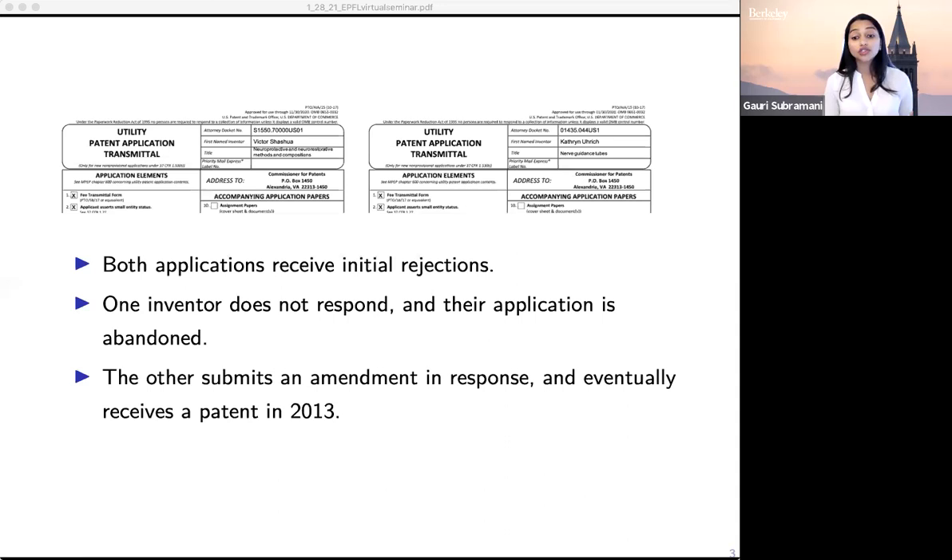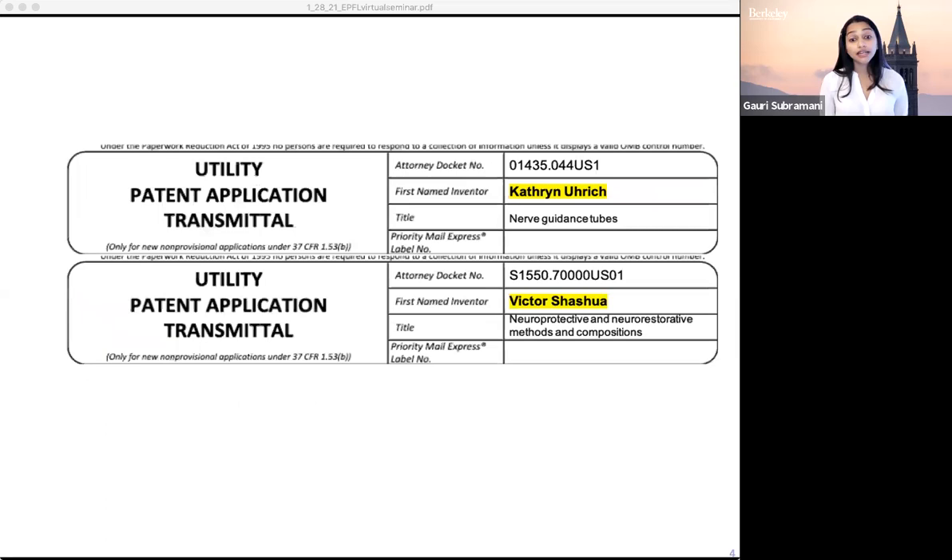There's one other thing I haven't told you about that's different about these two inventors. The application that's abandoned is from a woman named Catherine, while the application that is granted is from a man named Victor. Catherine and Victor are just two individuals, but their different trajectories and different responses to rejection are actually trends that appear quite often in the patent application data. Conditional on application, women are far less likely to receive a patent than men.